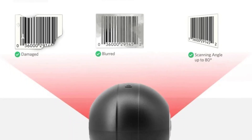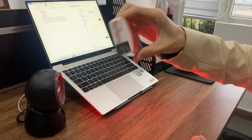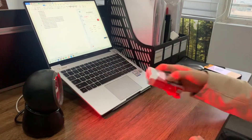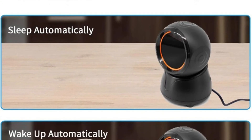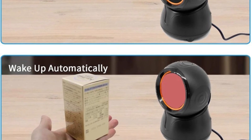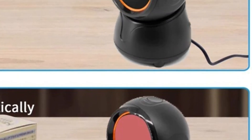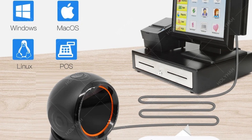The Desktop 1D 2D Barcode Scanner is equipped with cutting-edge technology to handle a wide variety of barcode types: 1D barcodes found on most consumer goods; 2D barcodes such as QR codes and data matrix codes, which can store more information than traditional 1D barcodes; and specialty barcodes specifically designed to read barcodes on cigarette packs and other small items, making it ideal for supermarkets that sell tobacco products.